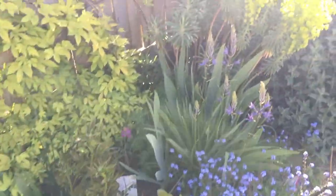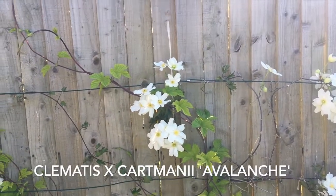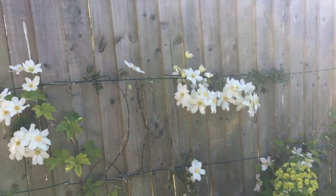We've got some beautiful clematis. This one's Avalanche, which is an evergreen, but it's a little bit tender. It's done really well this year because we didn't have a particularly cold winter.